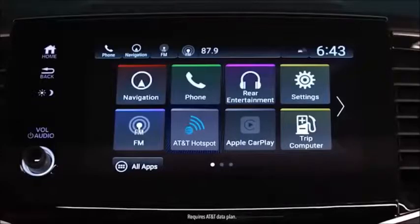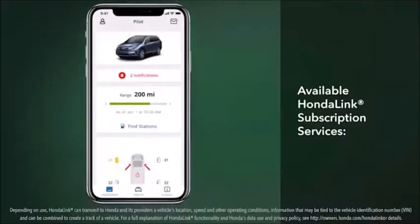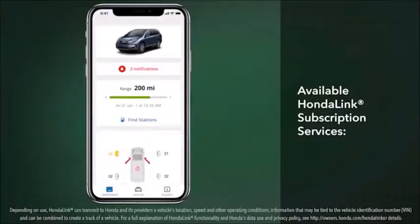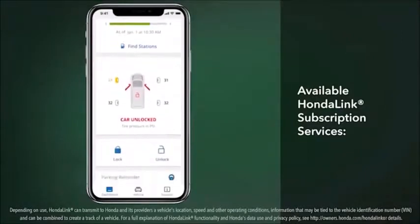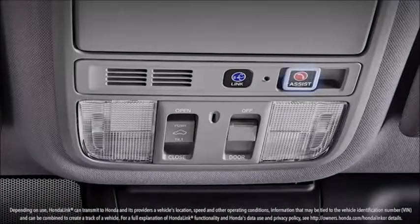For those who seek the ultimate in connectivity, there's the new built-in mobile hotspot capability on 2019 Pilot Touring and Elite models, letting you create a Wi-Fi hotspot in the vehicle. Plus, these models let owners subscribe to an excellent range of available HondaLink services, including a Find My Car feature, remote door locking and unlocking, emergency services notification, and even 24/7 concierge services with a live agent.